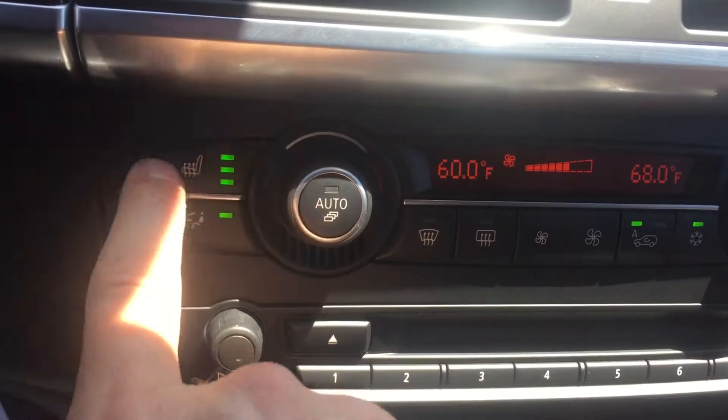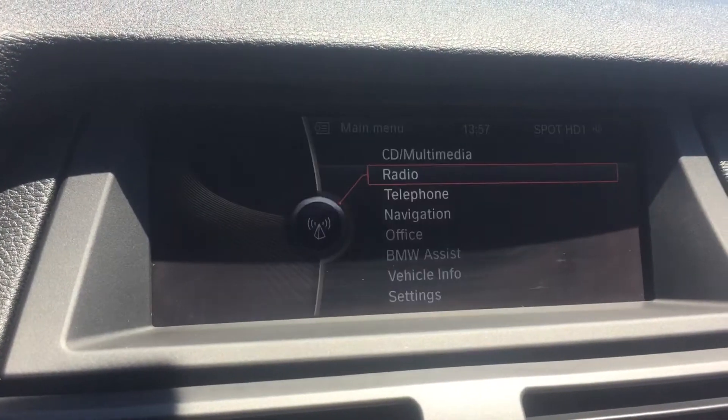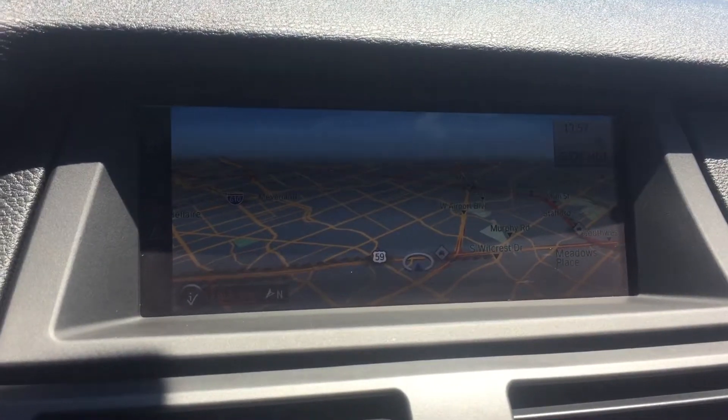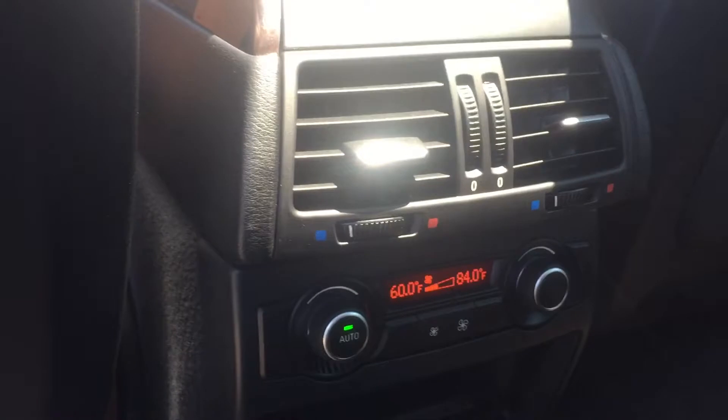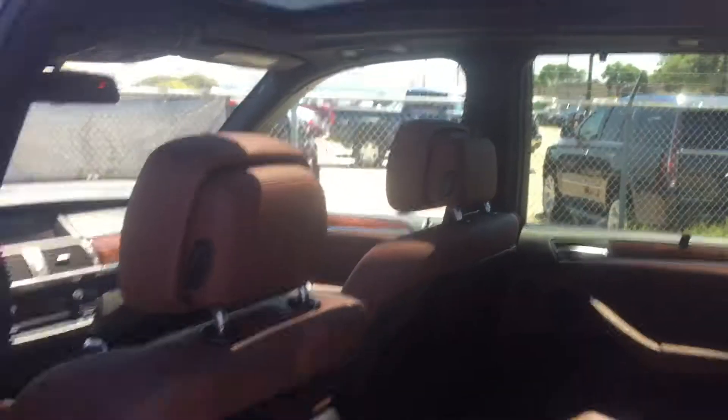You do have the heated seats. You do have navigation. This is not the big panoramic roof option, but it's got a huge panoramic roof. It's got the side sunshades. Here are the rear seat controls — not seeing rear heated seats back here. There are power outlets.